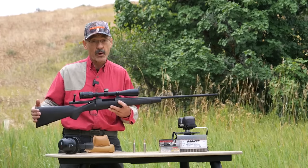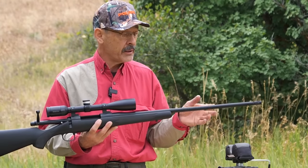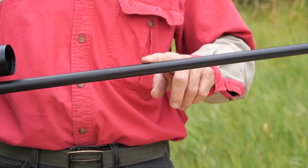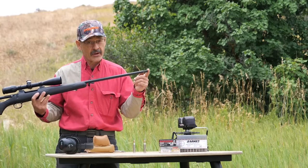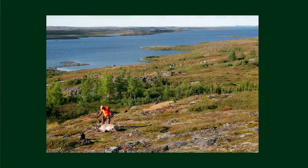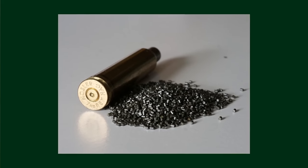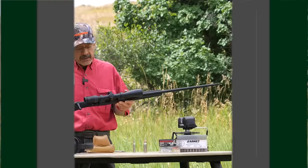The barrel is the next critical part in the accuracy of any rifle. This is a Hart barrel, number three contour — not too heavy, not too light, good all-around hunting. It's a 26-inch barrel, but there's two inches up front that's not rifled, and he's got his muzzle brake on there. So you're really working with a 24-inch barrel, which is just about right for a 7mm Rem Mag. That 26-inch barrel is a bit of a compromise for woods hunting, but if you're mostly hunting big open country — tundra, out west, pronghorn, mule deer — it's worth carrying. If you're shooting big volumes of powder like the 7mm Rem Mag, you need at least 24 inches of barrel.